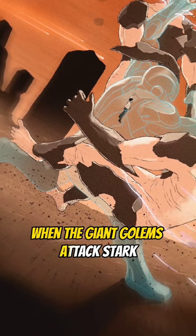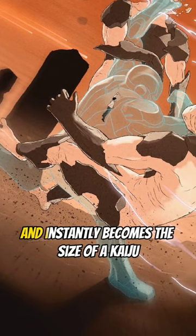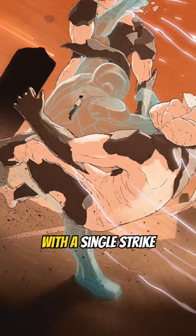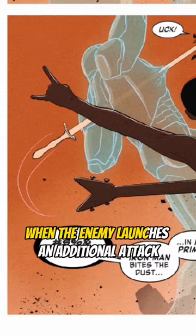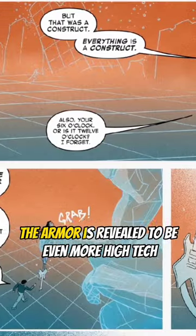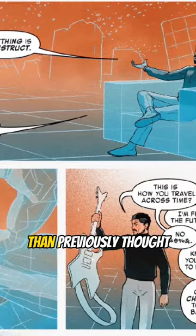When the giant golems attack Stark, he initiates his suit and instantly becomes the size of a kaiju, crushing the villainous giants with a single strike. When the enemy launches an additional attack that seemingly impales Stark through his suit, the armor is revealed to be even more high-tech than previously thought.